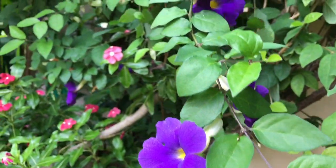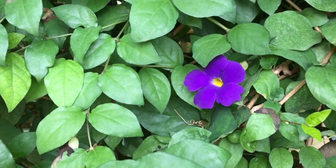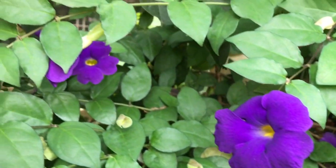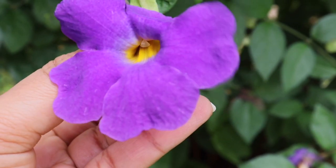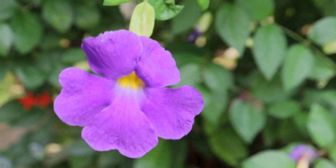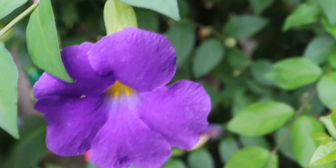This plant is a native to western Africa. It's a climber plant which can be easily maintained as a bush. The plant blooms with big lavender color flowers with a yellow center. The plant loves full sunlight for flowering; however, you can grow them in light shade also and they will bloom.